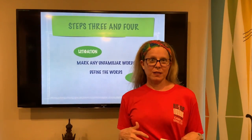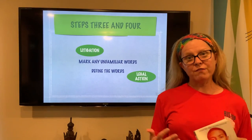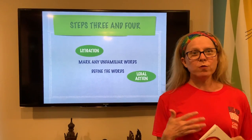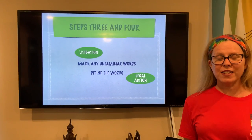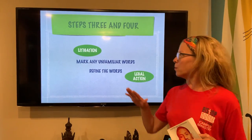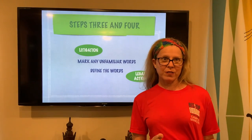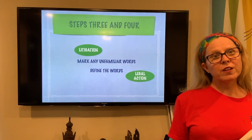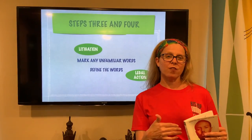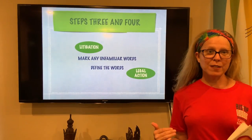Steps three and four, I'm going to lump together. Step three: I want you to mark any unfamiliar word. This is a transferable skill — when you are in a history class or science class reading something, look up the word if you don't understand it. Mark it and then immediately define it. This is going to slow you down, but it will build your vocabulary and might give you a hint as to what will happen later in the text.